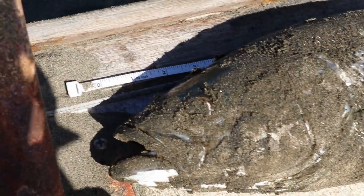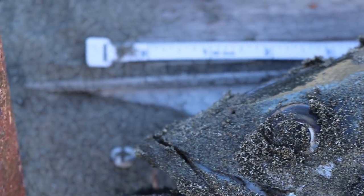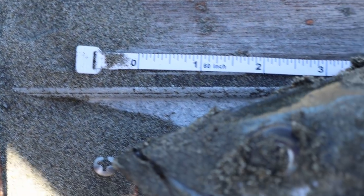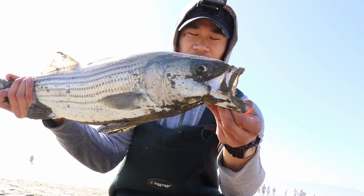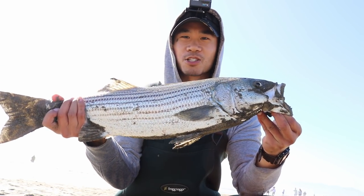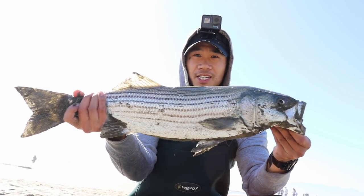So these guys need to be 18 inches to be legally kept from California. It's from zero to about 24 and a half inches. That's the beautiful striped bass I was going for — 24 and a half inches. Good size to eat.